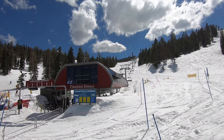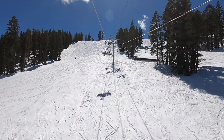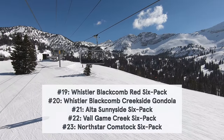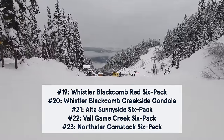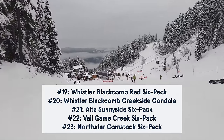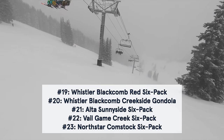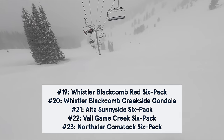When it comes to the order of these five upgrades themselves, we're placing Comstock at the bottom because Northstar destroyed some of its only seriously technical terrain in order to install it. We've arranged the other four based on how effective they've been at addressing crowds, ranging from Whistler's Big Red — which sits in a critical mountain area and has notably reduced the frequency of unacceptably long lift lines — to Vail's Game Creek, which has never been especially busy, so hasn't had a huge impact in this regard.